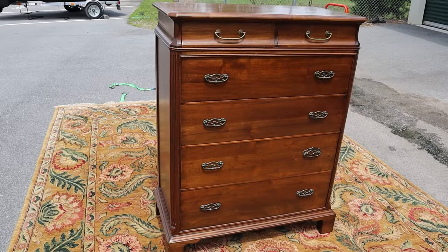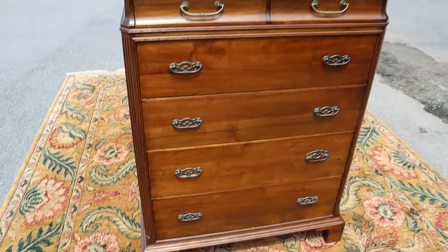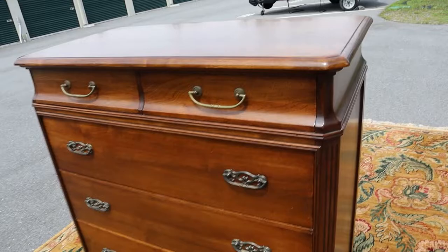Here's a super nice and unique walnut chest of drawers by Davis Cabinet Company. You've got two small drawers up top and then four big drawers going down. It's cool because it's got that bow on the top, which just adds to the look, and all the drawers slide in and out easily.